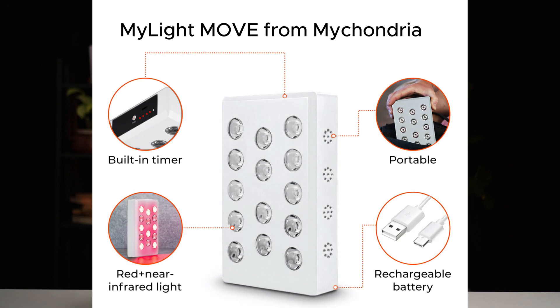Whether you're experiencing hair loss that is quite far down the road already, or whether you're just looking to improve the health of your hair follicles, red light therapy is definitely a great option. You could use something like the MyLight Move from Mychondria — it's a portable device and you do 8 to 10 minutes per day, 8 to 12 inches away from the device, and that is enough to get the benefits and improve the health of your hair follicles.